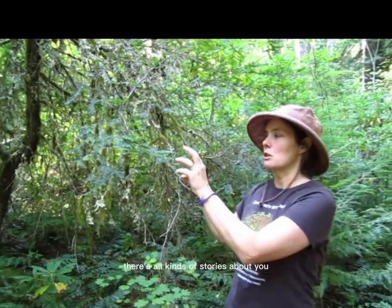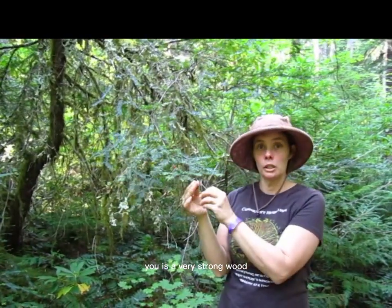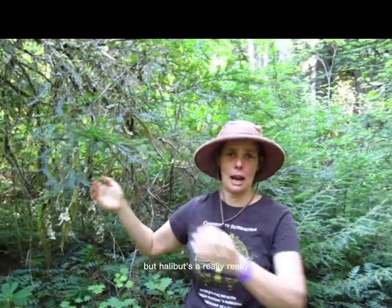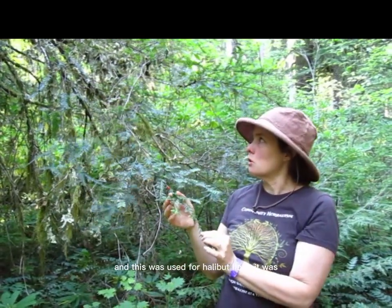There are all kinds of stories about yew. Yew is a very strong wood. The Native Americans used it for halibut hooks. Apparently a halibut is a really, really big fish, and this was used for a halibut hook.